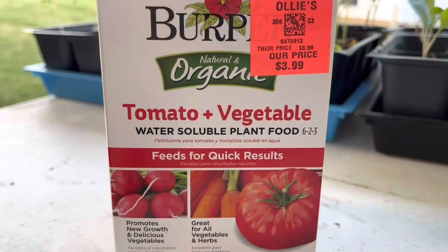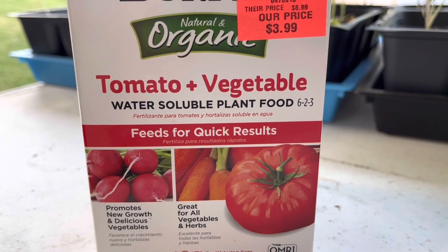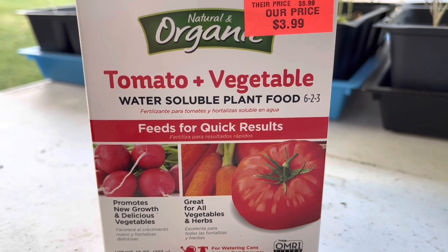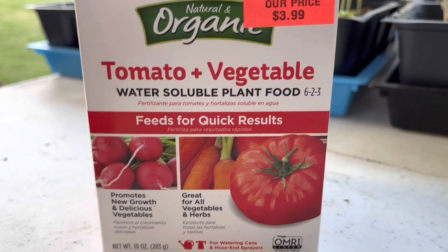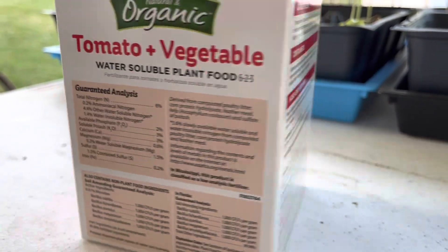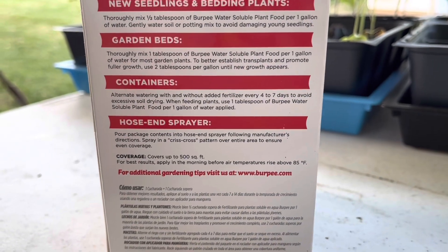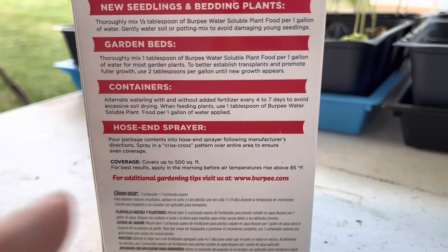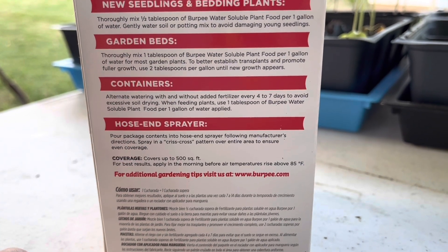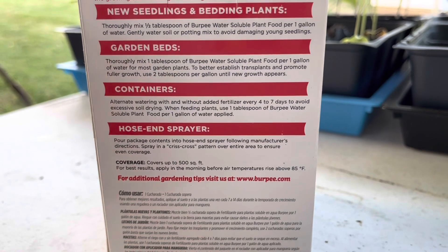The Burpee one for tomatoes and vegetables is very similar to the Fox Farm that I use on seedlings. Once I get the transplants into my garden, I take a tablespoon and mix it into a gallon of water, then pour it onto those plants to make them stronger. It says to establish transplants and promote fuller growth, use two tablespoons until new growth appears.